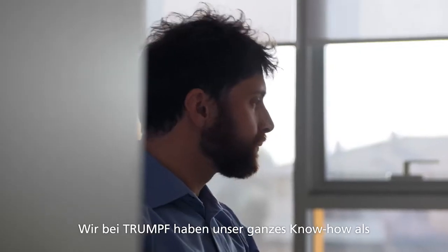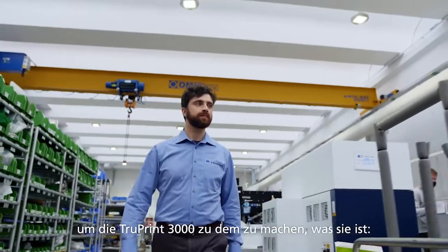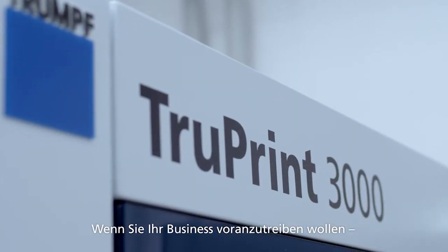We at TRUMPF used all our know-how as a machine tool builder and laser specialist to make the TruePrint 3000 what it is — the benchmark in 3D metal printing. If you are looking for the right partner to push your business, TRUMPF is the choice.